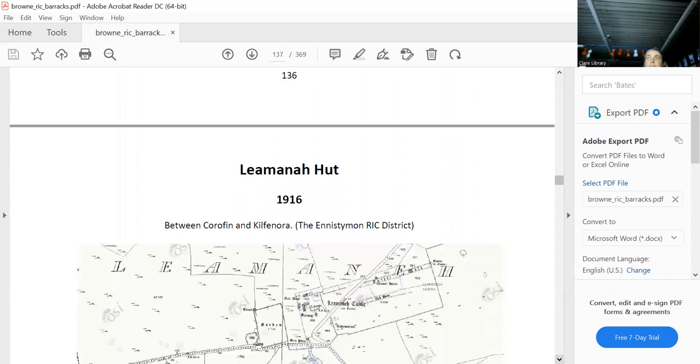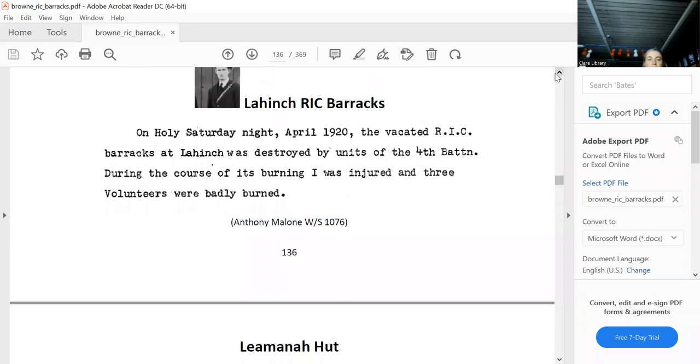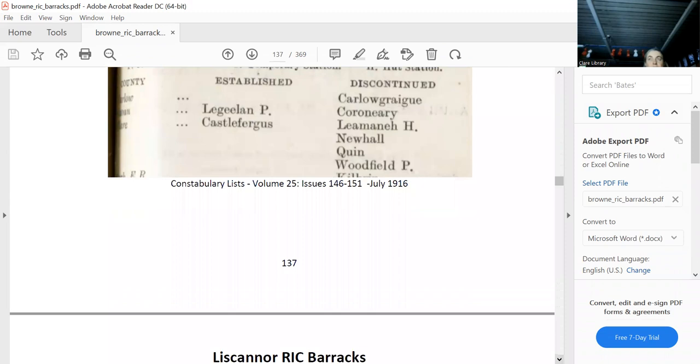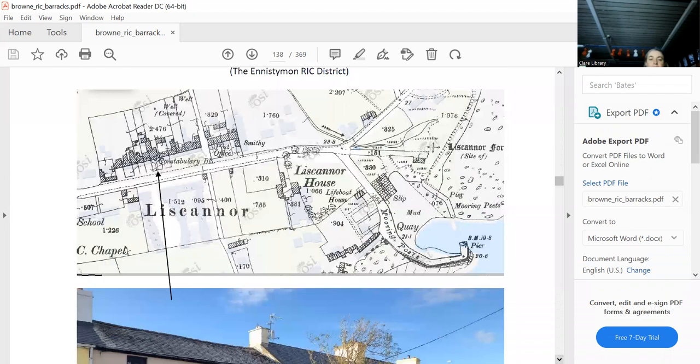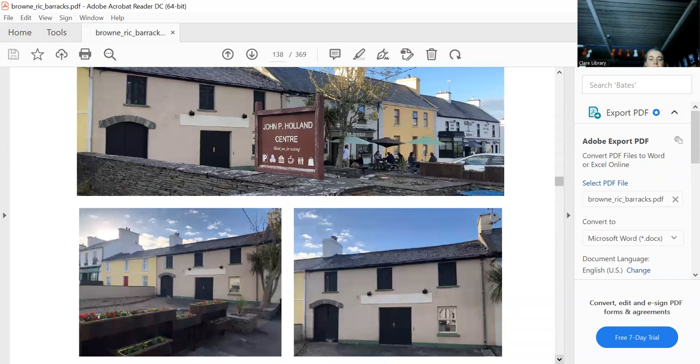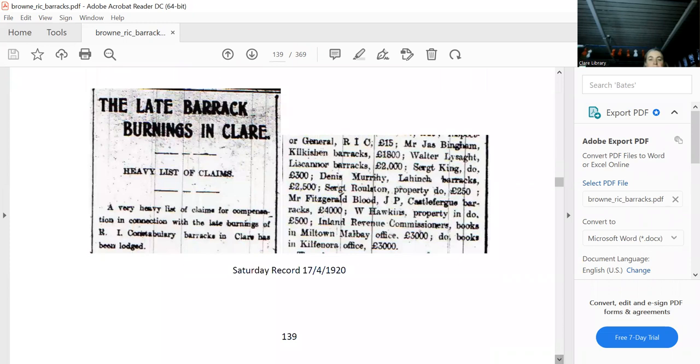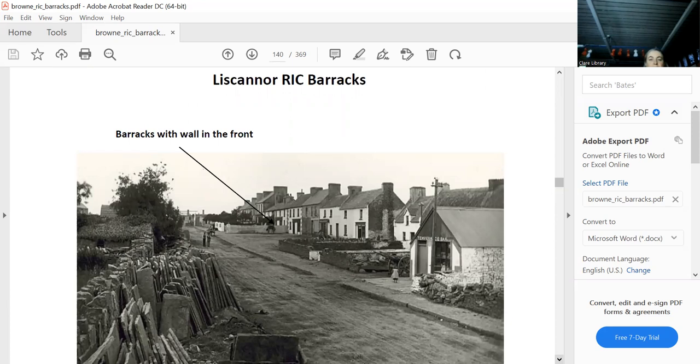The hut in between Corofin — that's the Lemenah hut. The beautiful Liscannor barracks — again, very ambiguous. You can see 'Constabulary barracks' on the map, and I can only presume it's the JP Holland Centre. Looking at a map taken at the time, it's not unusual for a barracks to have a wall in front of it. That is the JP Holland Museum — as you know, they've since moved the museum further out of the village. It was burnt down.